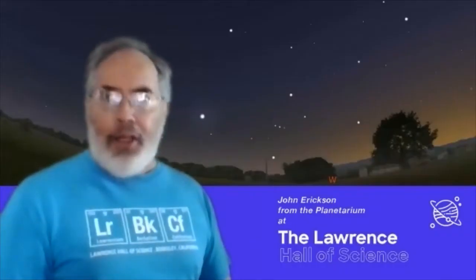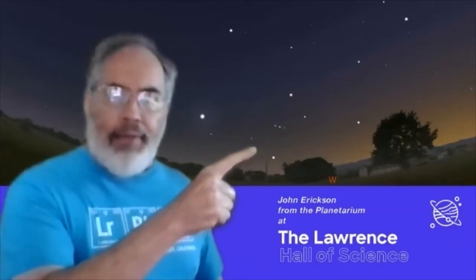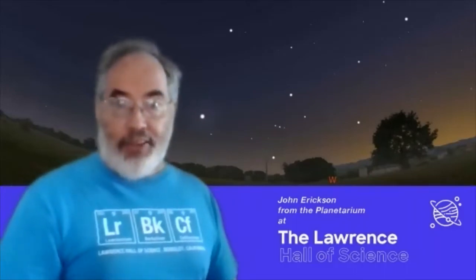The stars, moon, and planets put on a pretty good show this month. And even though April is a springtime month, it's your last chance to catch the bright stars of winter, including our favorite Orion. Let's do one last roundup of winter stars.